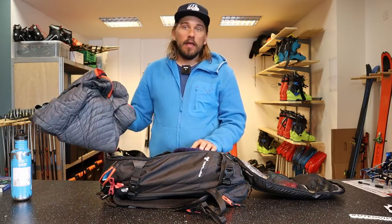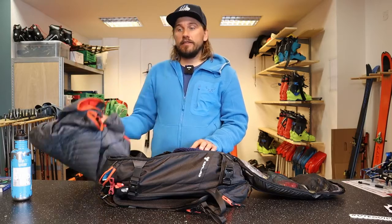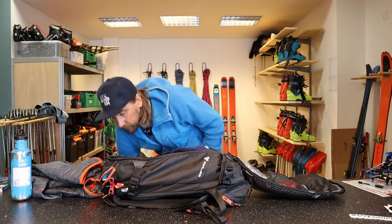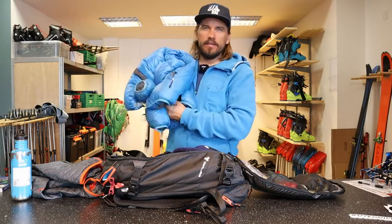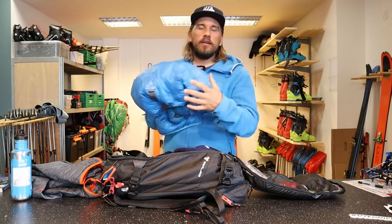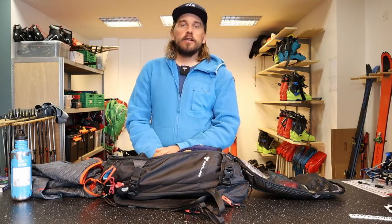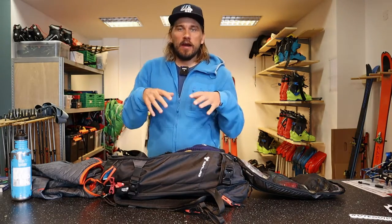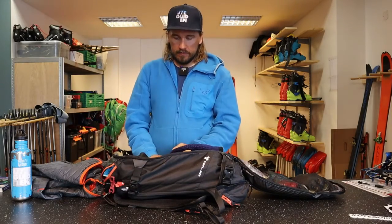This is a really thin one, just because we are at the end of the season. If I were earlier in the season I would probably bring a down jacket that's a little bit warmer. I normally like to have a down jacket that's big enough so I can just take it over my other clothing, instead of getting to the summit and having to rip off all the clothes to put back on.